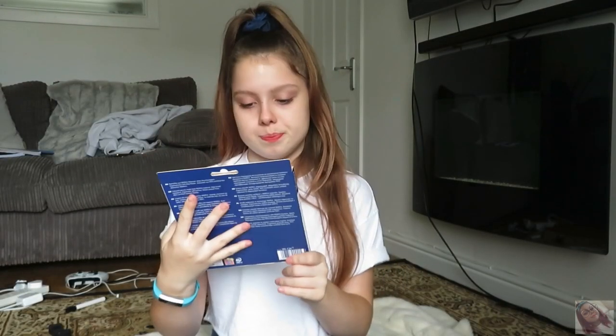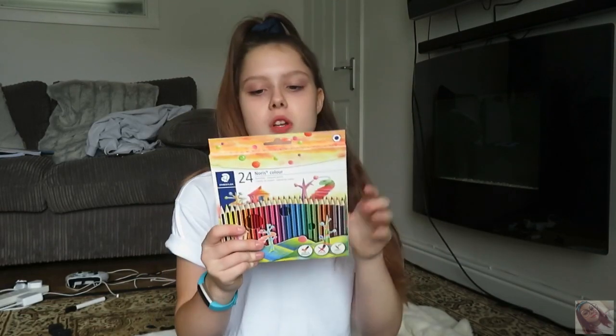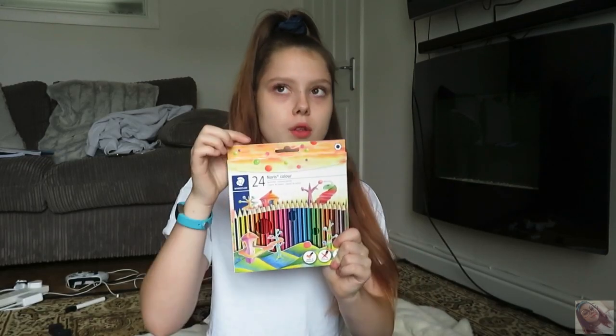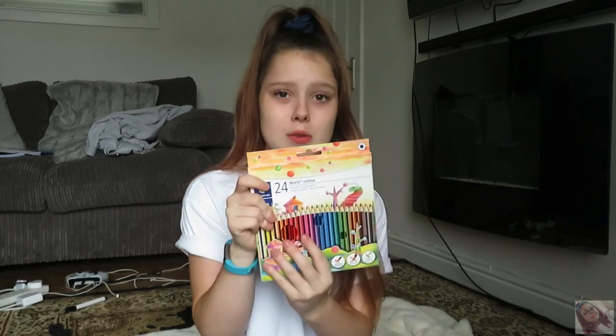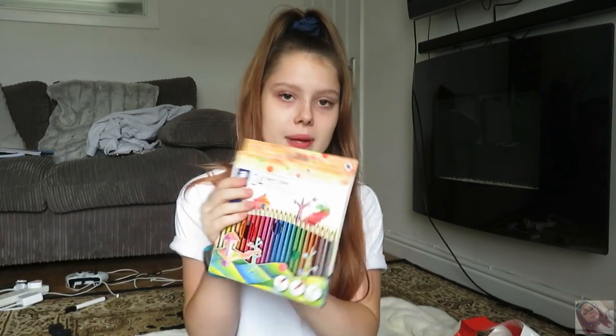I also got these pencils. I've had these last year, they're actually really good for colouring in. There were some others which were three pounds for twelve, and then there were these ones that were three pounds fifty for twenty-four, so I thought I'd best get these instead. For some reason in the twelve pack you don't get purple, which is really annoying. These are Staedtler pencils.